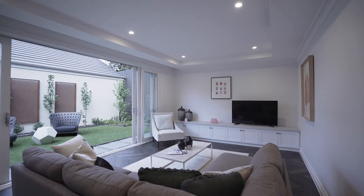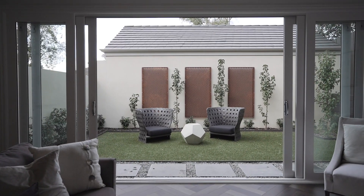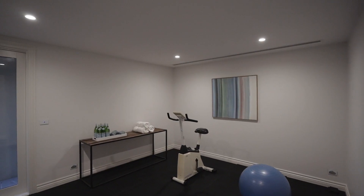Downstairs, after the guest accommodation and further bedrooms, you find the second living space. What I love about this is it has its own large outdoor entertaining area, but it's so separate from upstairs — so for those with teenage kids or visiting family and friends, this really is private and separate for those to entertain in their own space.